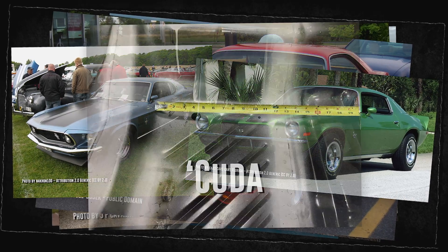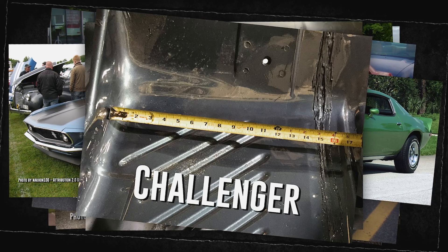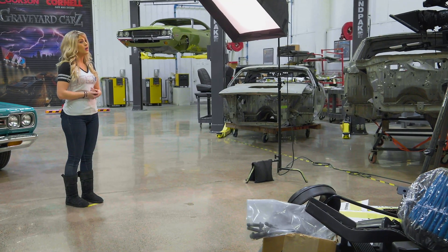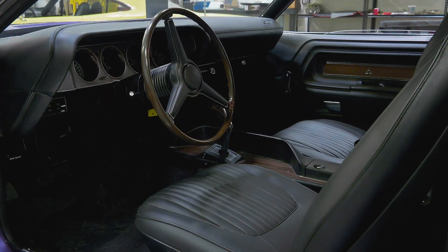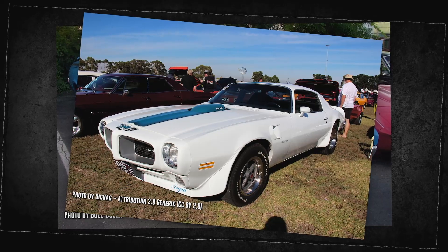Unlike its 1959 forebearer, the '70 had a lot of options, including almost every engine in the Chrysler lineup. It may have been a late response to the pony cars of the mid-60s, but Dodge seemed to be doing it right. The general consensus is that Chrysler positioned the Cuda to compete directly with the Ford Mustang and Chevy Camaro, setting up the Challenger as a more luxurious option to compete with the Mercury Cougar and the Pontiac Firebird.